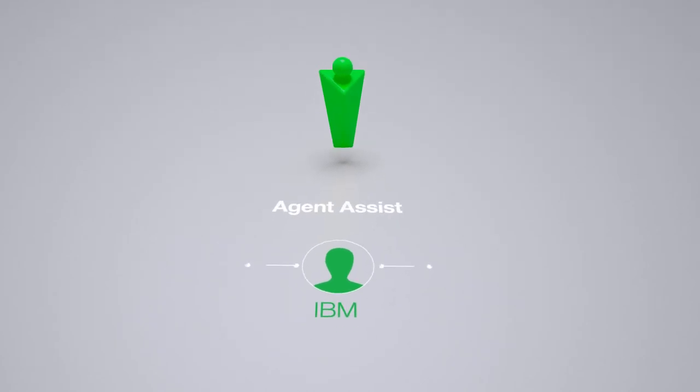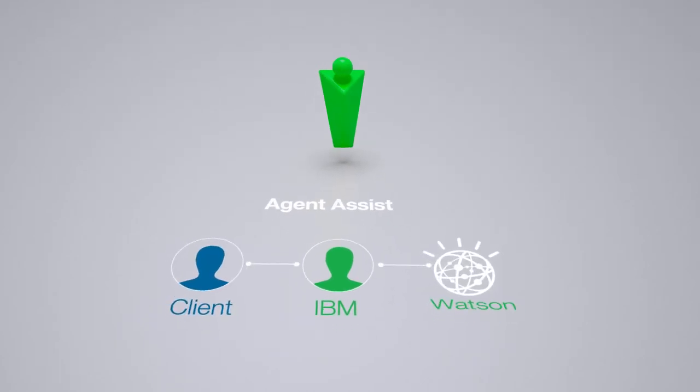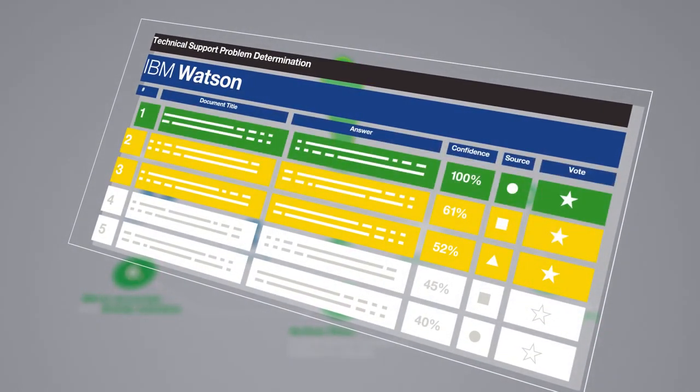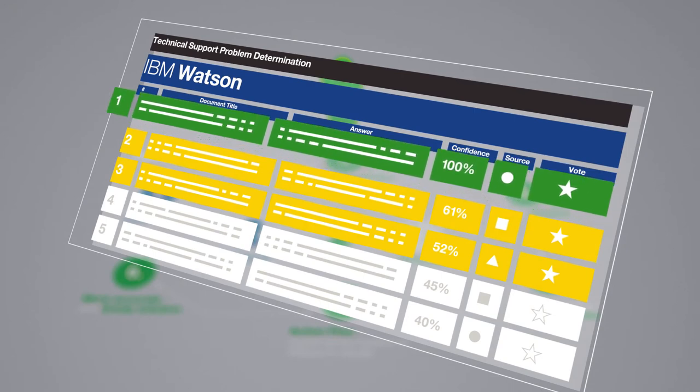With Agent Assist powered by Watson, TSS engages Watson cognitive computing to diagnose service requests and identify the best resolution. Agent Assist not only ranks the answers by confidence percentage, it also highlights the appropriate section in large documents.